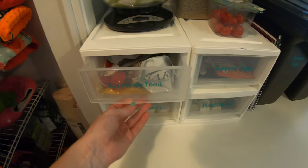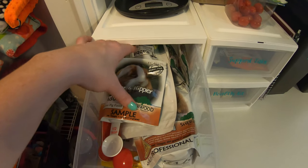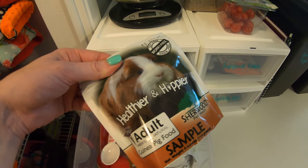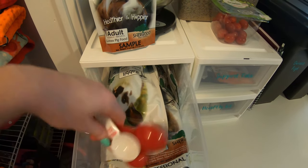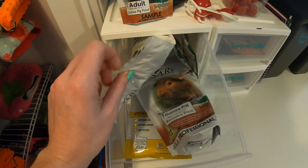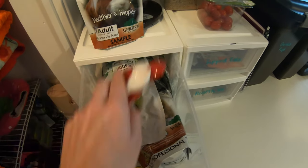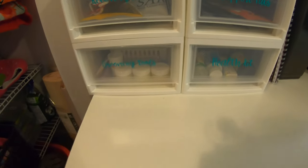The next drawer is recovery food — all different kinds of Sherwood recovery food. I also have some food samples in here just in case, measuring spoons for doing recovery food, recovery food for the bunnies, recovery food for the guinea pigs, and then the appetite restore as well. I just like to keep all of that stuff together in one place.